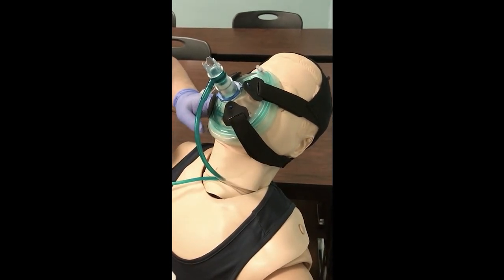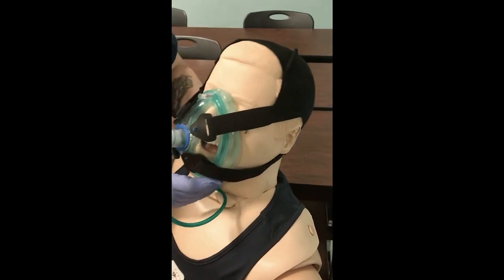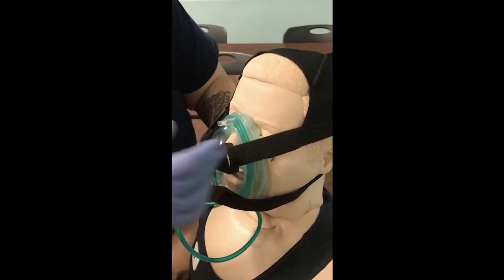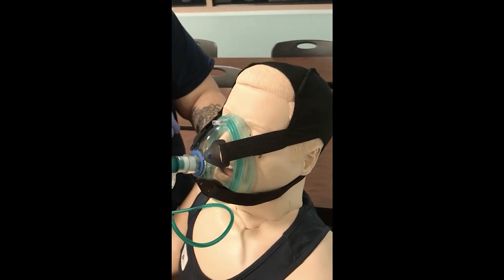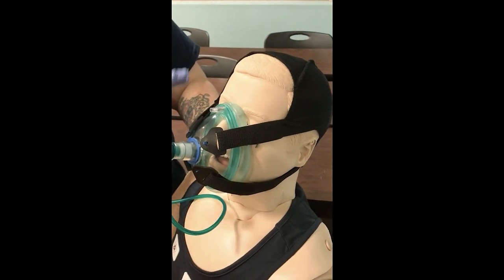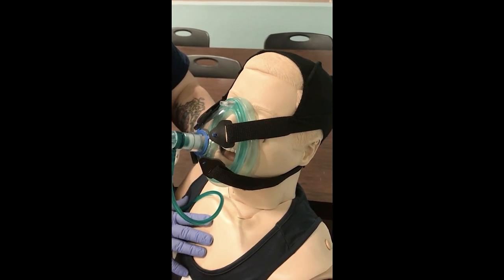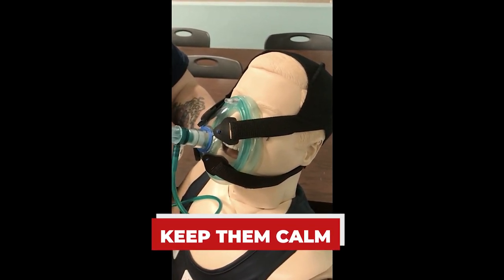If we can't get a good mask seal — for example with major facial trauma — that would be another contraindication. The straps cut off peripheral vision, so now we have a patient struggling to breathe on a device that feels claustrophobic. You have to talk to your patient and keep them calm — the more anxious they get, the more difficult it will be for them to breathe.